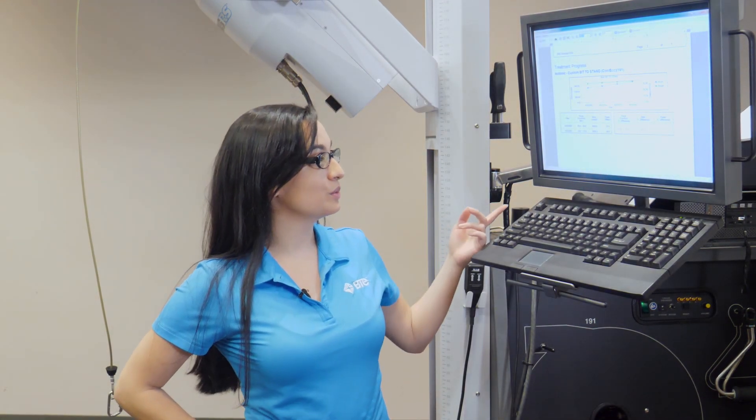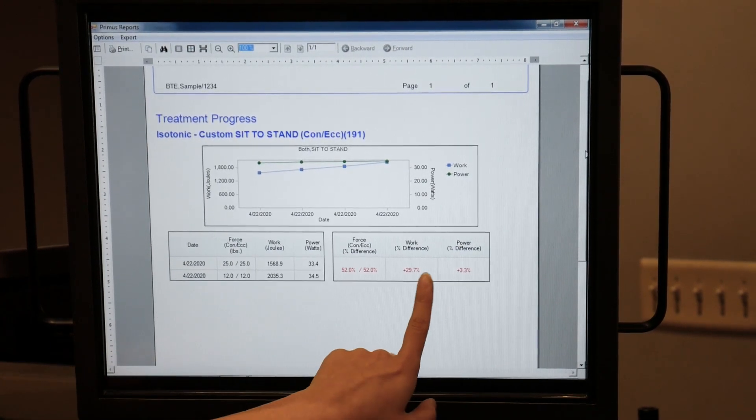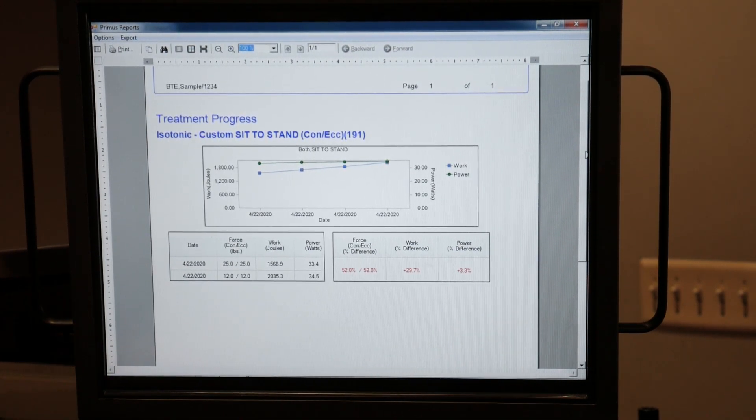Here we have the patient progress report. This shows the work being done in the previous sessions, and you can see the percentage increase of the work and power. If the patient generates power outputs that are consistent within plus or minus 5% of their previous sessions, then they can progress to the next level of lowered resistance. For each progressive round of treatment, you will decrease the resistance by about 5 percentage points until the patient is performing a sit-to-stand with almost no assistance, or as little as 9 pounds.